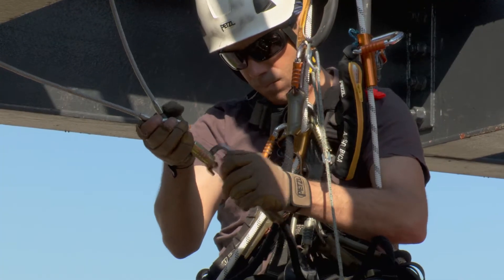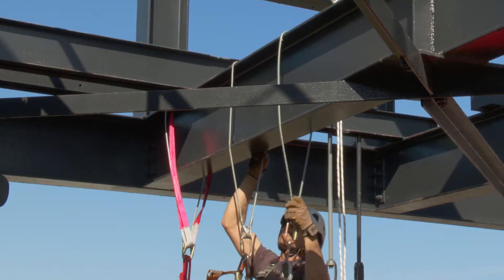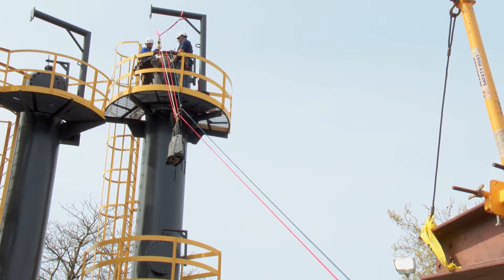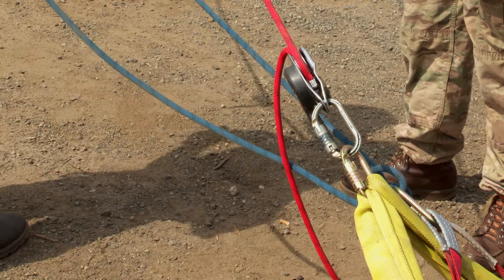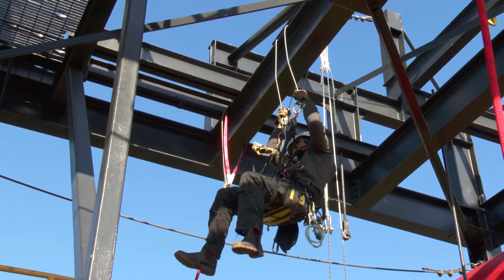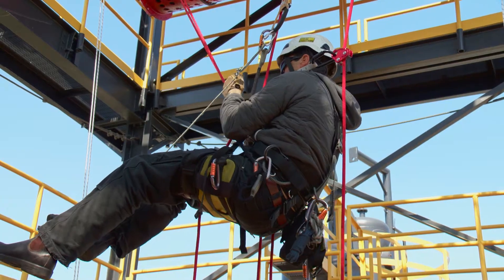Industrial rope access mainly accesses areas to do different work scopes. Some of that work requires high-level rigging skills and hauling things into position so we can conduct our work. Rope access does not operate solely in the vertical, where we're ascending or descending. It's more of a 360-degree dimension — we can access horizontally and on angles.